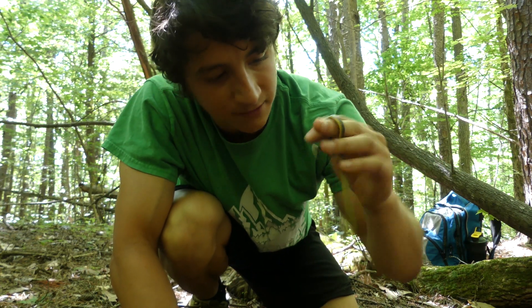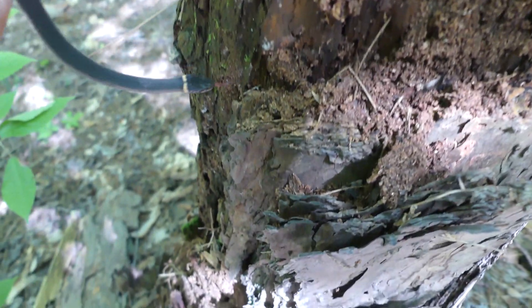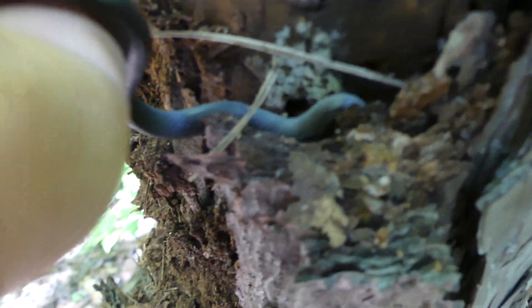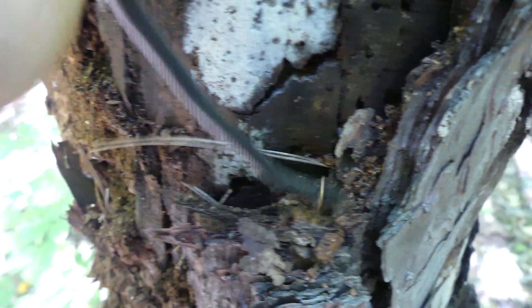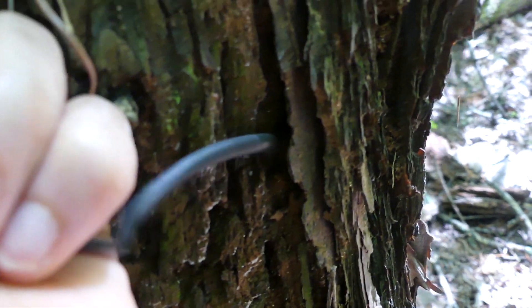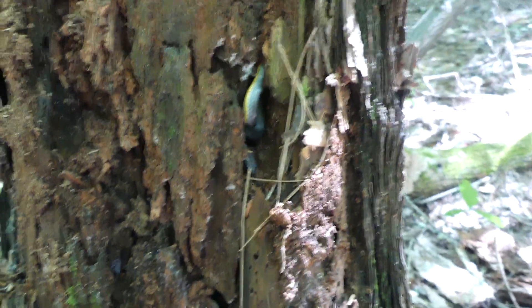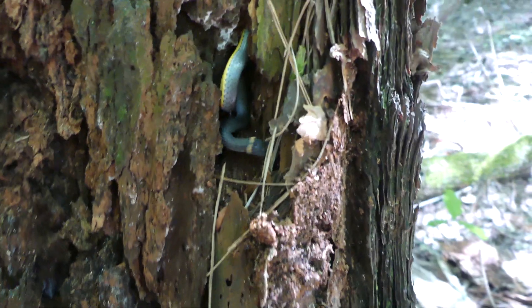I'll grab a couple quick b-roll shots and then get him right back under his little log. Alright dude, it's been fun — I'll put you back now. There he goes. He's so pretty, what a little cutie. Back under his log — see you buddy!